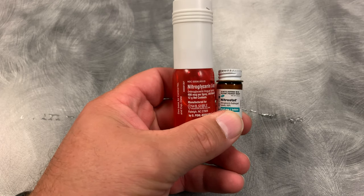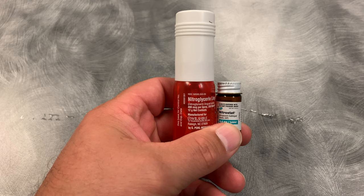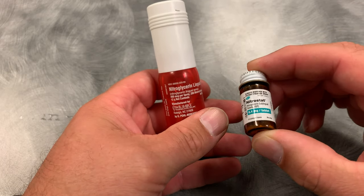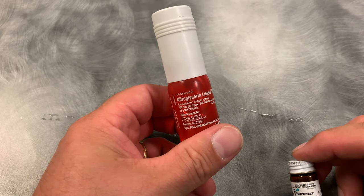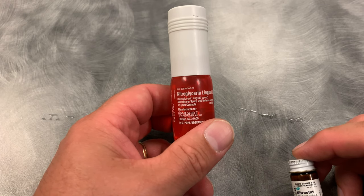There are a couple of versions of nitroglycerin. This is not something that we carry on the ambulance per se, but it's something our patients will have and we can assist them with it. There are different videos on it, but this will be the tablets, and they will take one tablet every three to five minutes as long as their blood pressure and heart rate stay good. Then we have the spray, and I have videos on how to administer these.